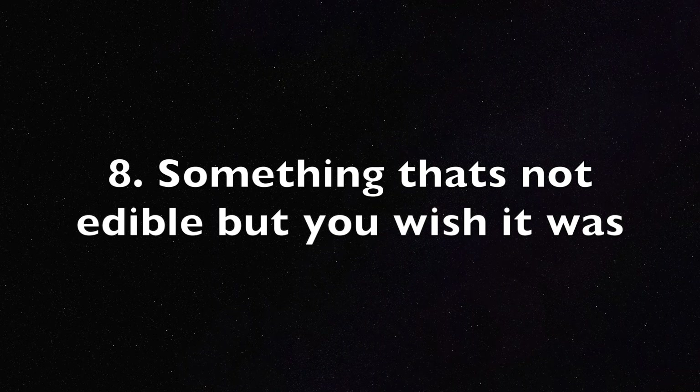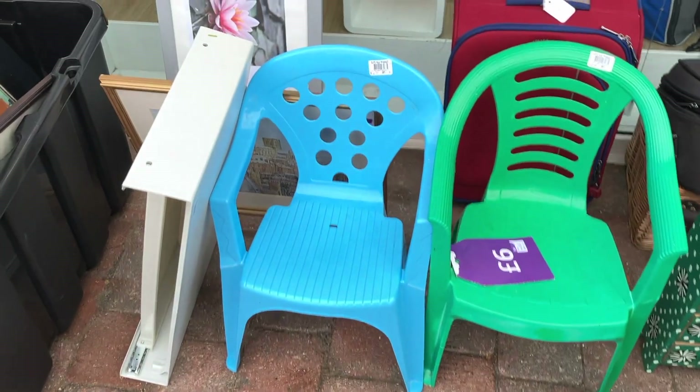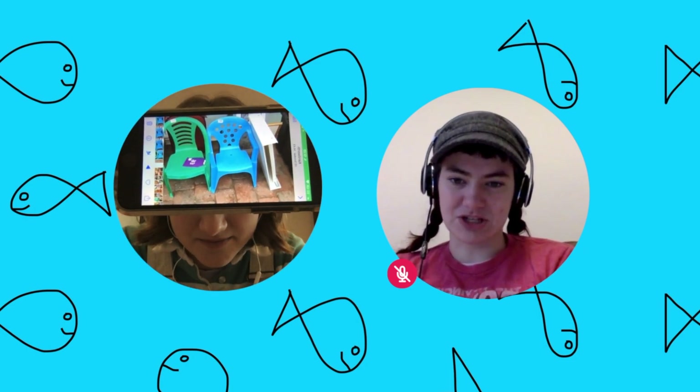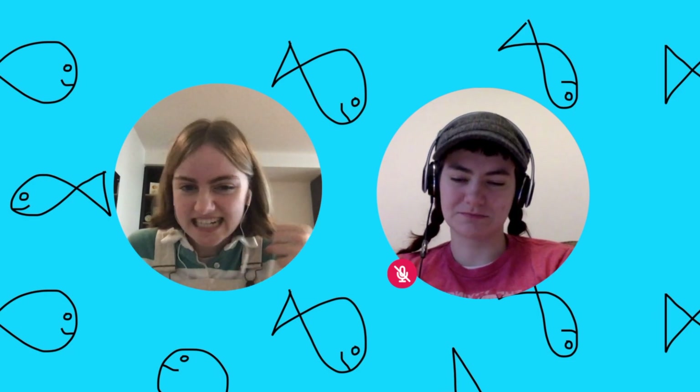Speaking of getting on with it — something that's not edible but you wish it was. That blue one — if it was tiny and made of chocolate I would eat that up. It looks so chompy. You know, I was really struggling to find one for this, and this was actually the last one I found. I was like, you know what, I would eat that. In fact, it doesn't even need to be edible — I would chomp that right now.